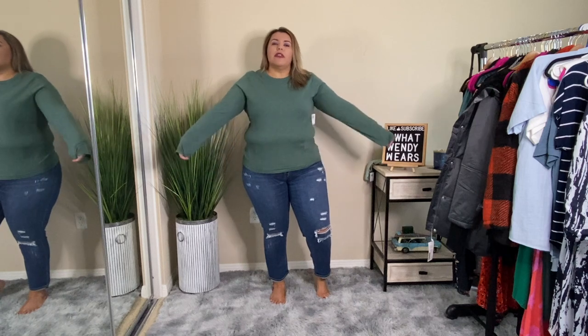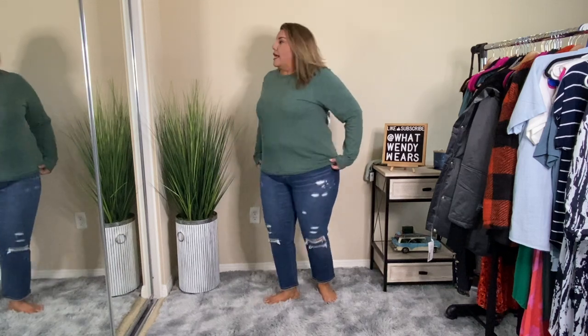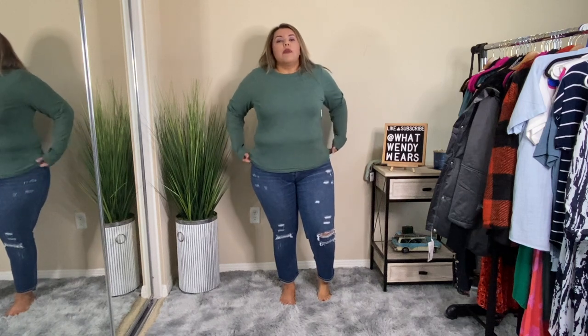The first two pieces we're going to look at are this top and the jeans. The top is a simple activewear long sleeve. It's pretty smooth and pretty thin — not rough, but not very soft either. It is a comfortable top as more of an athleisure wear type. I love the color; this color is fabulous. It's just a regular top, nothing special about it, but I love the fit. So this is an absolute yes.